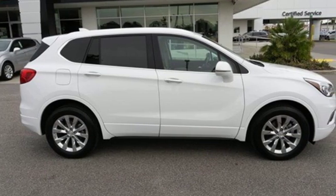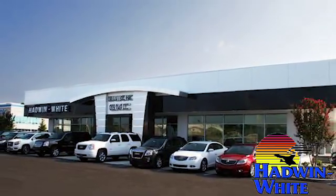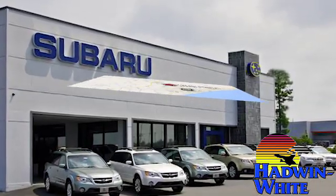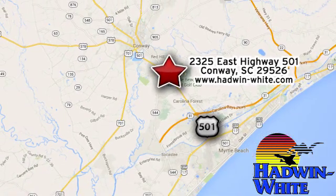Get in on the fun when you take this Envision home today. Hadwin White Buick GMC Subaru — stop in today. We're conveniently located at 2325 East Highway 501 in Conway, South Carolina.